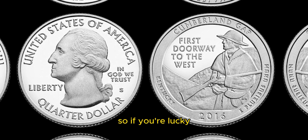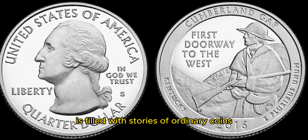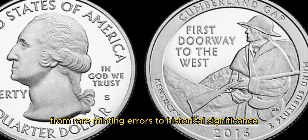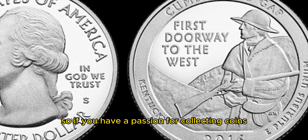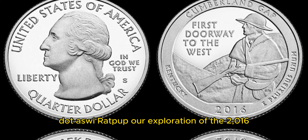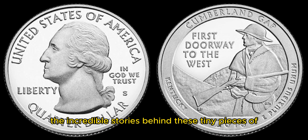So, if you're lucky enough to stumble upon one of these coins, make sure to handle it with care and protect it from any potential harm. It's worth noting that the world of coin collecting is filled with stories of ordinary coins turning into extraordinary treasures. From rare minting errors to historical significance, there are countless factors that can influence the value of a coin. So if you have a passion for collecting coins, keep your eyes peeled for hidden gems. As we wrap up our exploration of the 2016 Washington quarter dollar coin, I hope you've gained a newfound appreciation for numismatics and the incredible stories behind these tiny pieces of history.